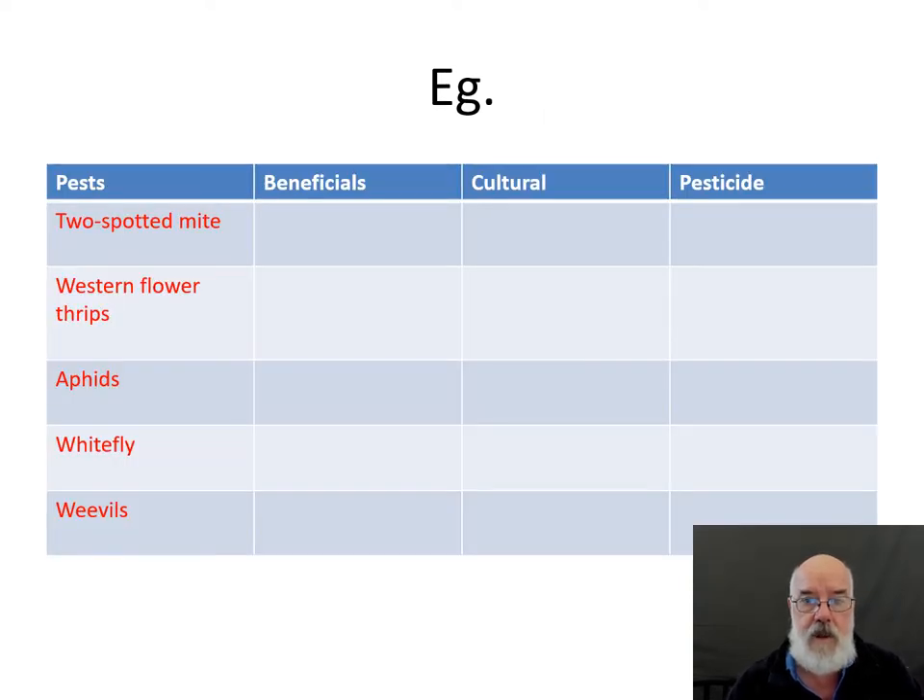To put that into a table format, the first step is to list the pests we have to deal with. That's the starting point for any IPM program. Depending on the location, sometimes there'll be more pests, sometimes fewer pest species. In most crops we have to look at controlling two-spotted mite and western flower thrips. Sometimes aphids and whitefly are important sucking pests, and occasionally weevils are a concern.